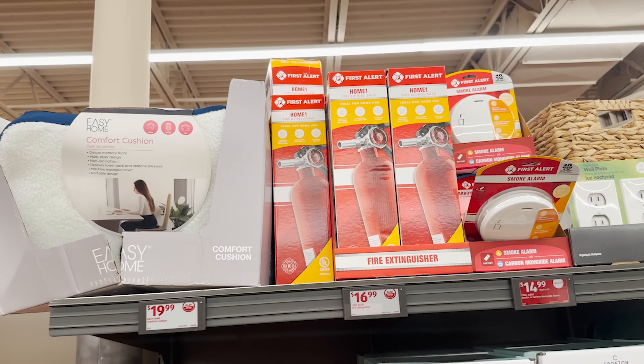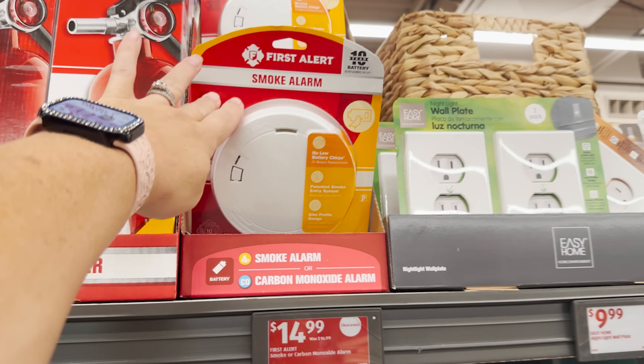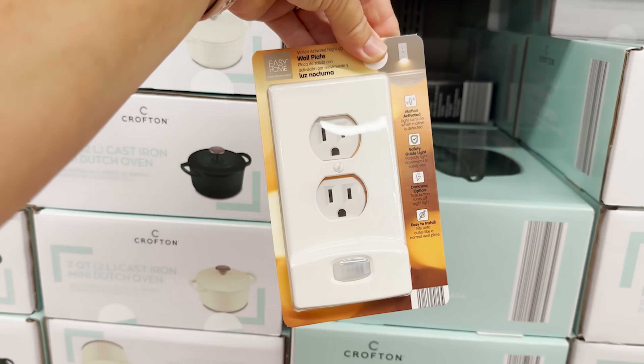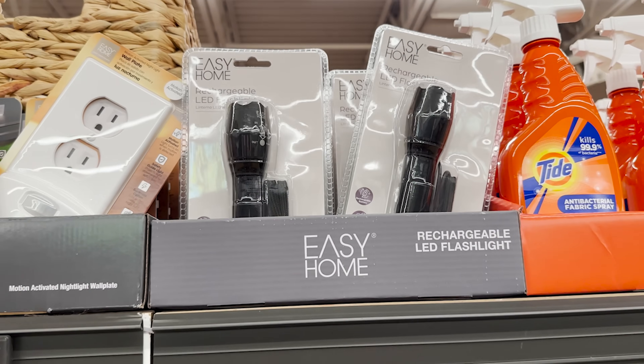That one says 'home' so I guess it probably wouldn't be for a car. I'll call him in a minute and ask, but $16.99 is not bad. They also have smoke alarms for $14.99. These are neat — a night light wall plate that's motion activated. They've also got a rechargeable flashlight.